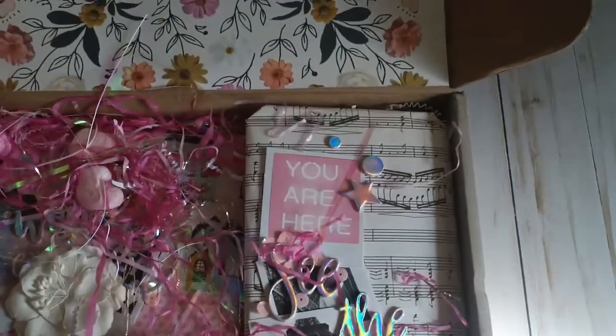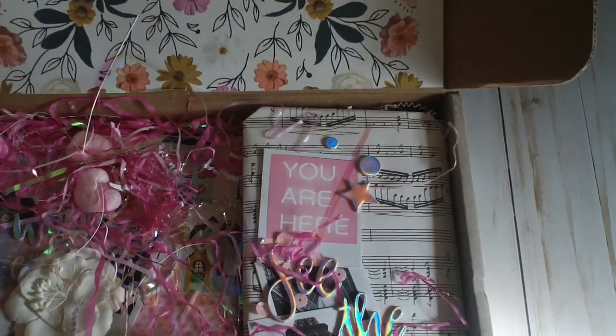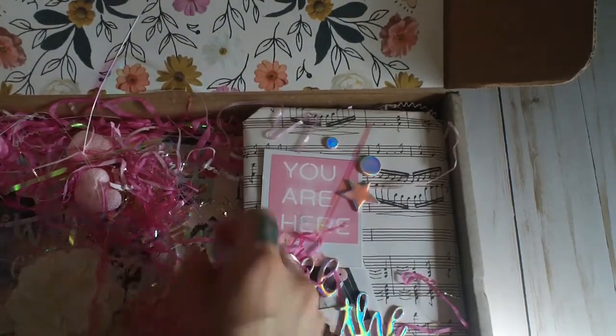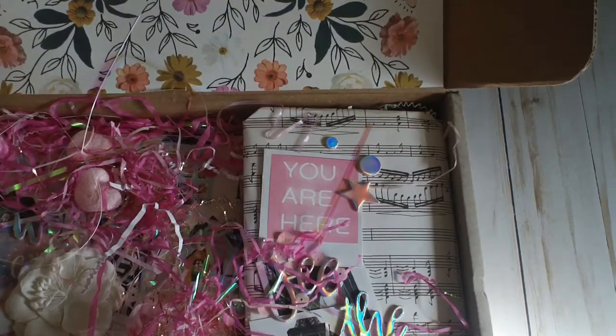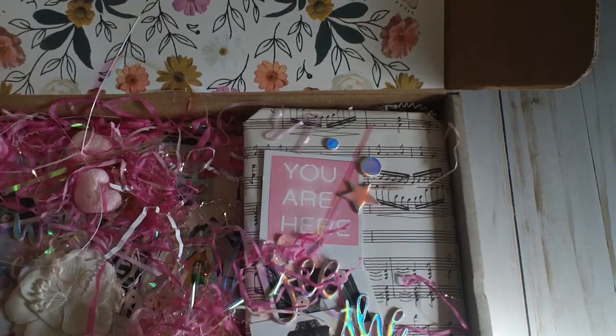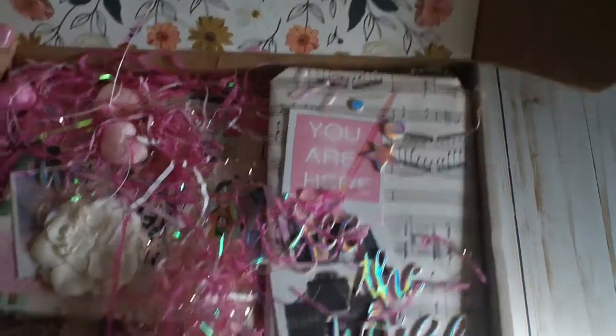Anyway, today I'm sharing my package and this one I received from Toni. She's Polka Dot Mailbox on YouTube and Instagram. I'm so excited — I think this is binder mail for our binder mail swap.